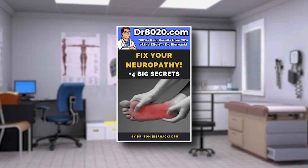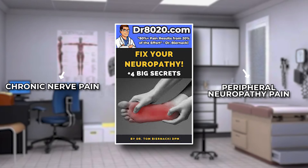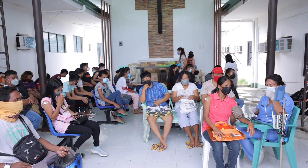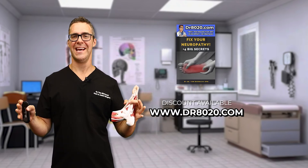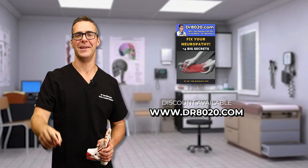We have a phenomenal book — I believe it's the premier book on chronic nerve pain and peripheral neuropathy pain on the planet. I've put years of work into it, seeing tens of thousands of peripheral neuropathy patients and working with the best diabetic specialists, doctors, and neurologists. We have a discount code available — get on our mailing list and get that book linked below.